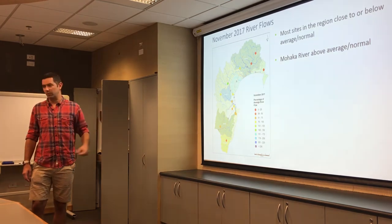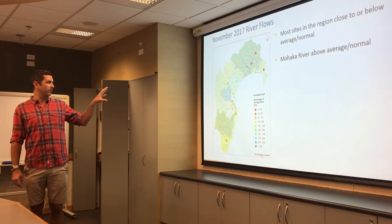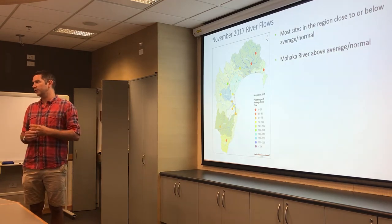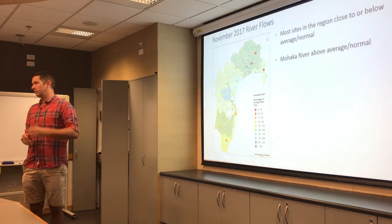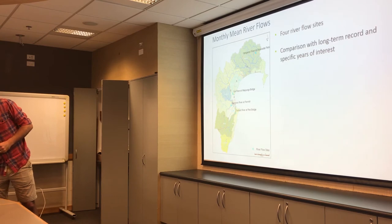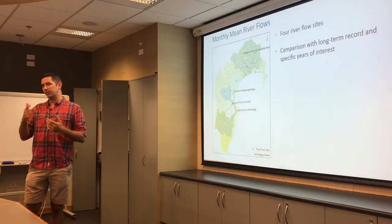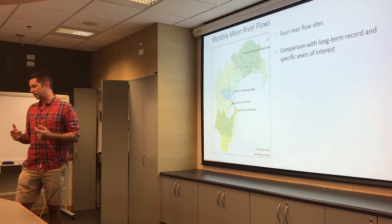In the south, the southern Hawke's Bay Porangahau catchment is also quite below normal with river flows dropping off. There's a mixture of other sites throughout the region being close to or below the normal range. The only main exception is the Mohaka River, which is flowing above normal from the rain they've been receiving in the headwaters of that catchment. I've got a selection of four sites spread throughout the region to show how those river flows are tracking, based on monthly mean flows.